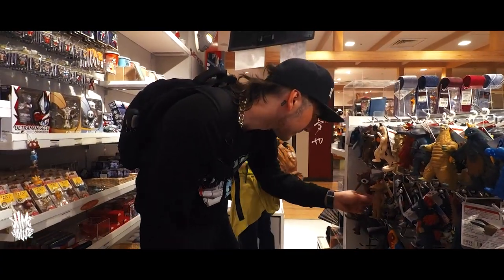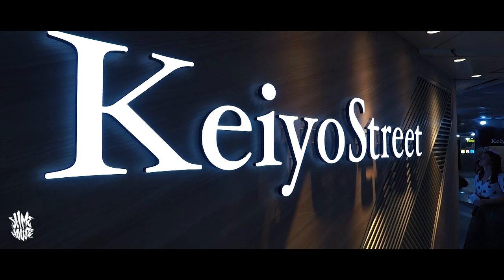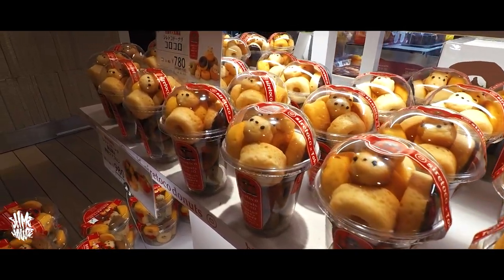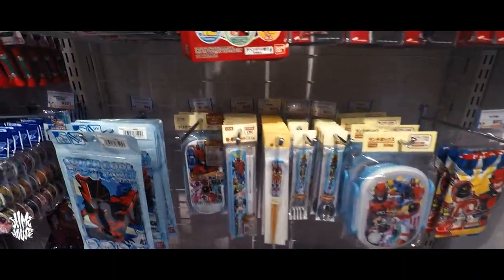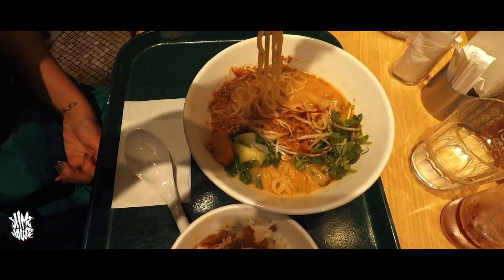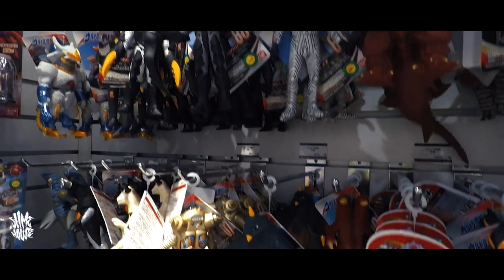The second Tokyo Ultraman store is in a place called Kaio Street, which is a mad place to find because it's actually inside a train station. The only way you can get in is by going through the station, paying for a ticket, putting it through the barrier, and then there's this little strip with a few small malls. It was actually the only place we could find vegan ramen in Japan, which was wicked. The store again had all the Bandai tagged figures, very much like the first shop, but with some variations.